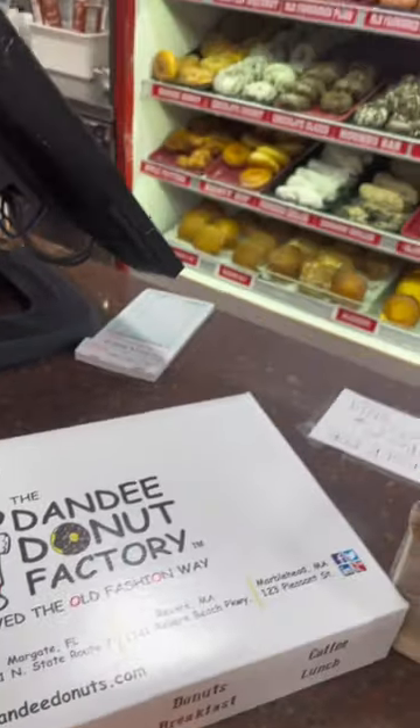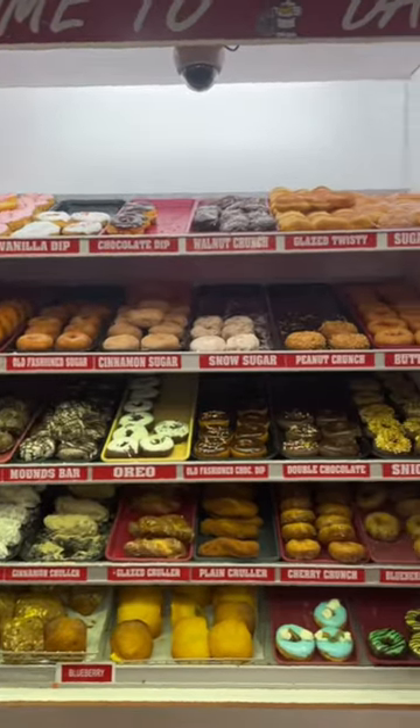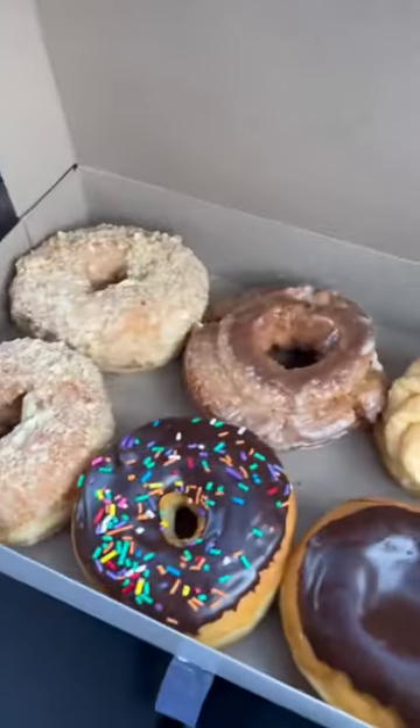Looking for something sweet? A must-go day or night is Dandy Donuts. They're open 24 hours a day and every donut is to die for.